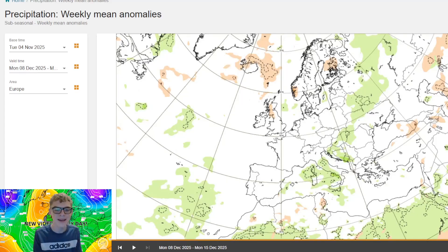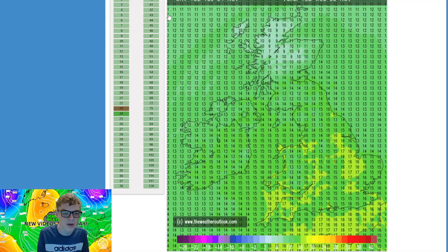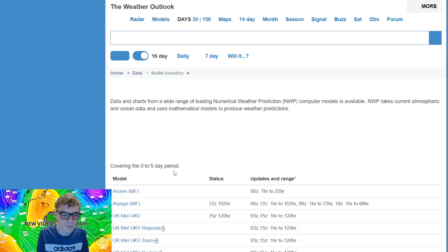So very uncertain charts, I must say, but most of them do favour above average temperatures here — probably quite mild, or at least mild spells to come.